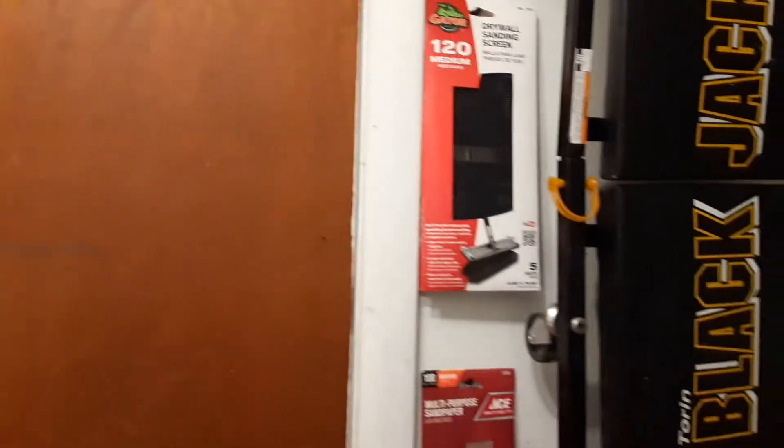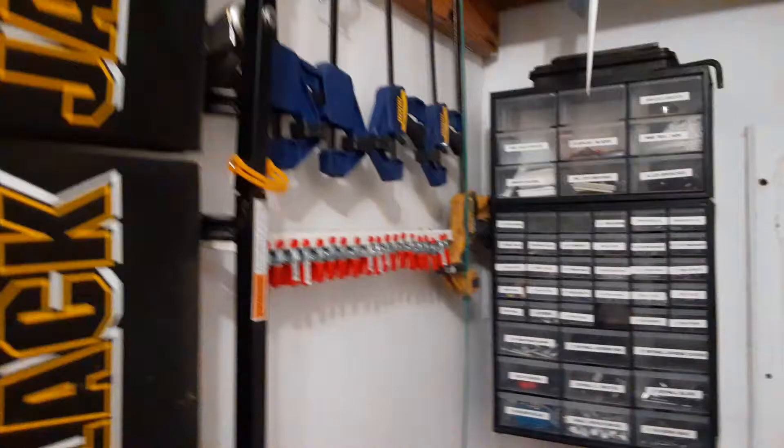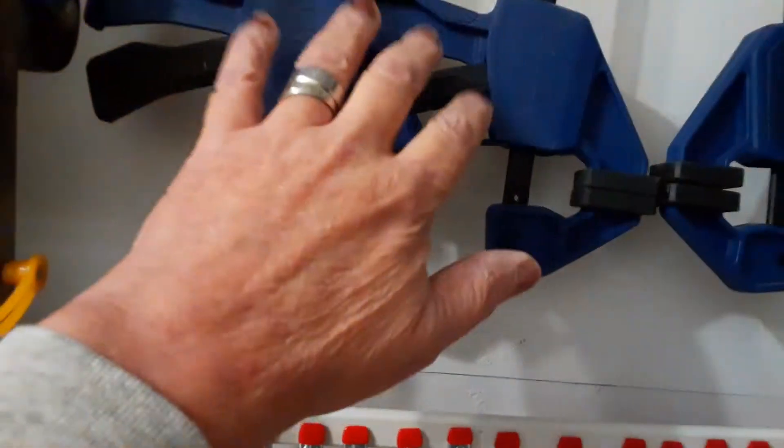This once stacked-up crap wall here — I've got any clamp you can possibly imagine, and the big boy down here at the end, and then all these little red ones at the bottom. Of course, these — you've just got to have those.